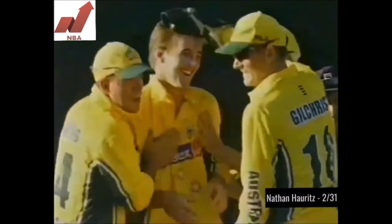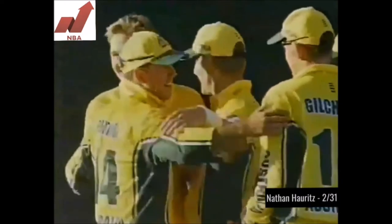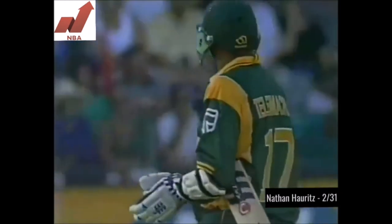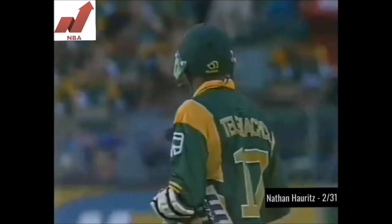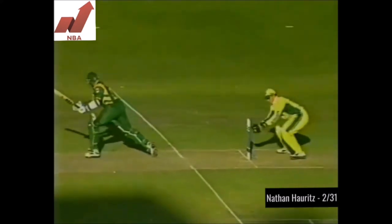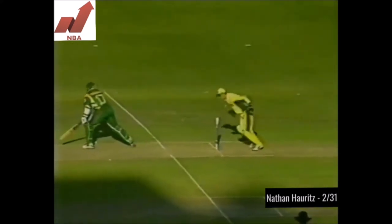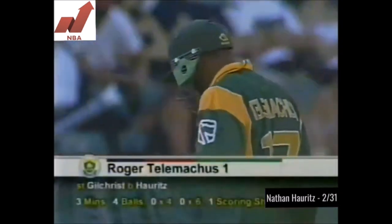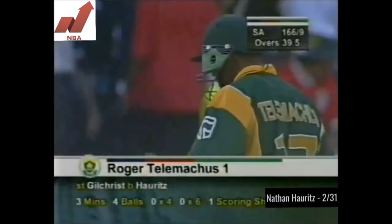He's been drawn in by the flight — a good stumping and a very soft dismissal for Roger Telemachus. Good bowling again from Hogg getting his second wicket. He gives it a bit more air, Telemachus misses it completely, and the easiest of stumpings for Adam Gilchrist. South Africa now one hundred and sixty-six for nine.